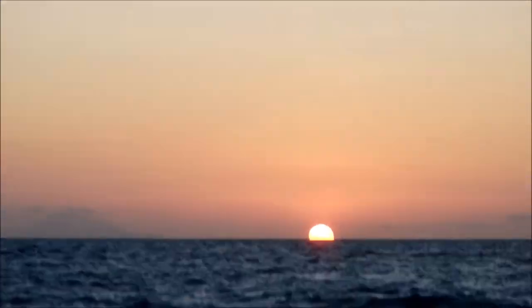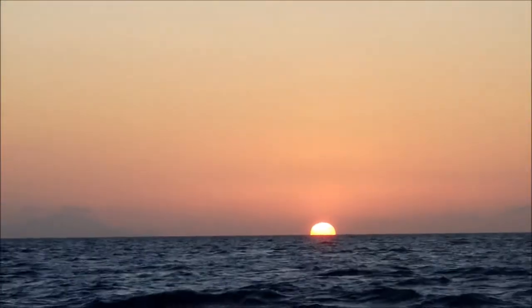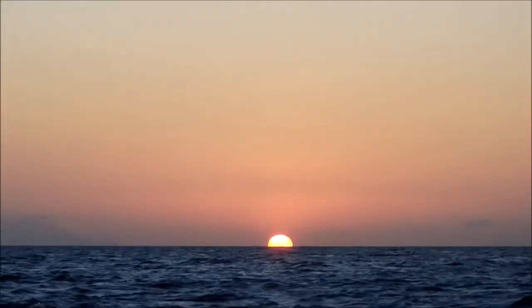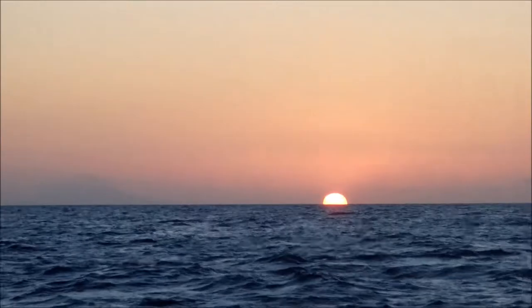I live for these moments in nature. Oh, you can't see how brilliant the orange is. It's going down — beautiful. It's like a big glowing pumpkin. A pumpkin sunset.